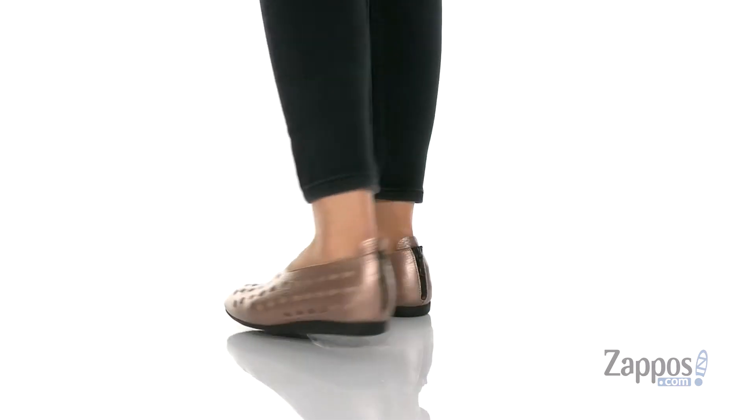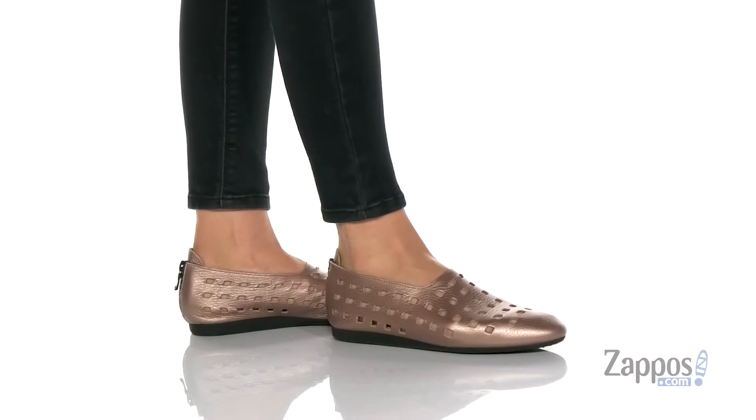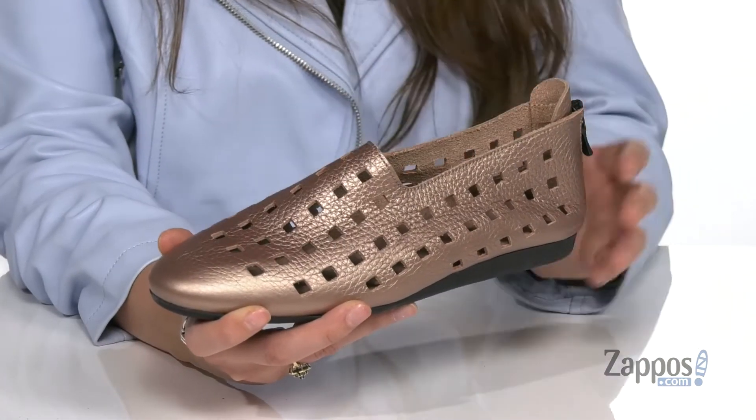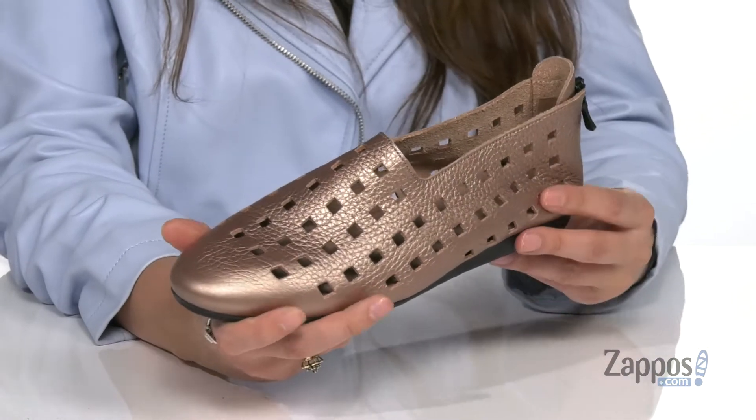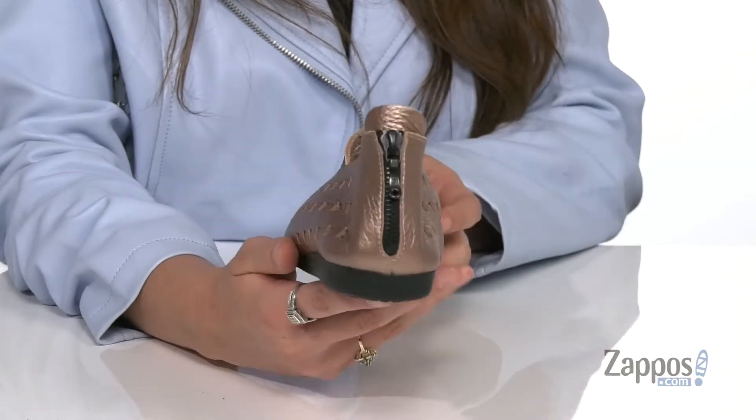Upgrade your wardrobe with these shoes. They're crafted with a soft and smooth leather upper and they're available in so many different colorways to choose from. I'm loving this colorway here because it's got a pretty metallic shine to it. And these perforations are going to give you a little extra pizzazz with your outfit and breathability throughout your day.